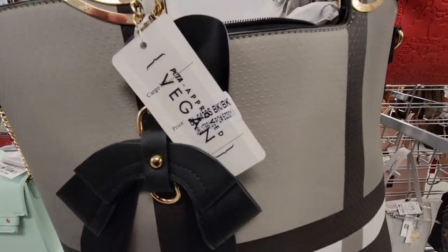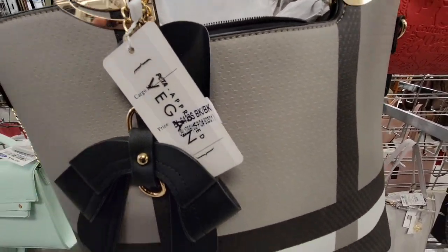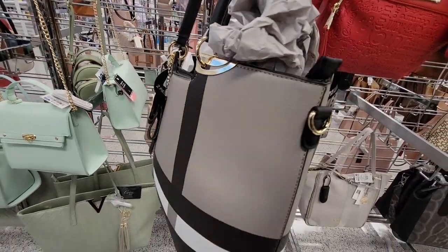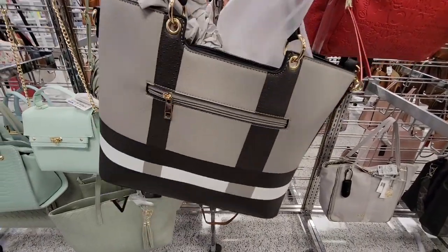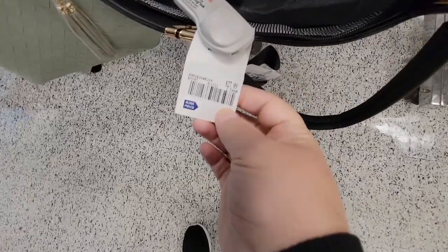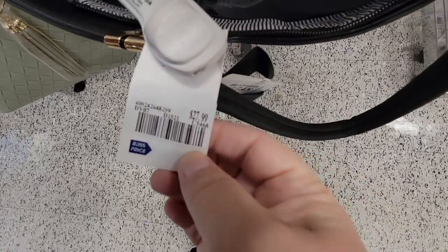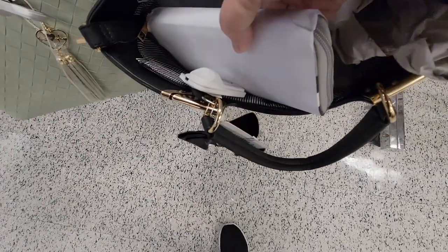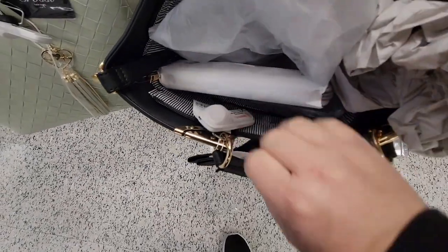Now here's another one — these are vegan bags. You've got the gray, black, and white — there's a lot of that color palette. This was $27.99, and just like the other bag, it had a little extra wallet, which is a nice little addition.